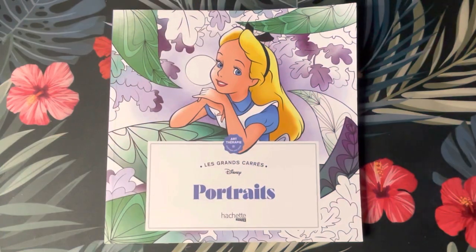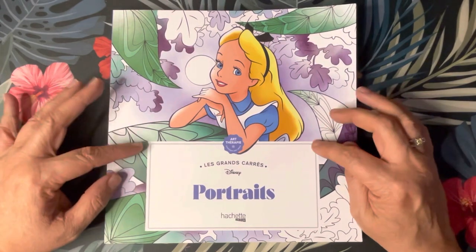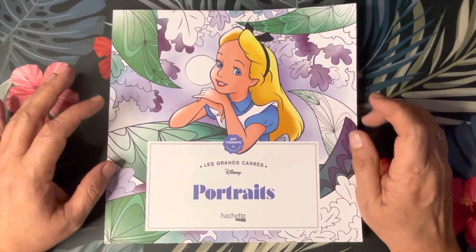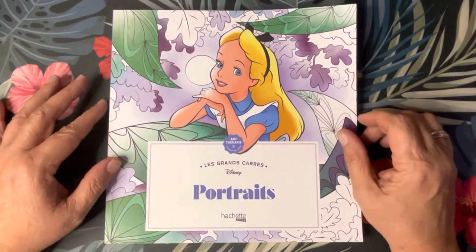Hey all my sweet unicorns, Miss Sweet here from Miss Sweet's Crafting Therapy. So today's the last book of enabling for you. This one is another Disney — this is a Grand Square portraits by Hachette Heroes. This one was a new release in January and we've got Alice on the front, very pretty.